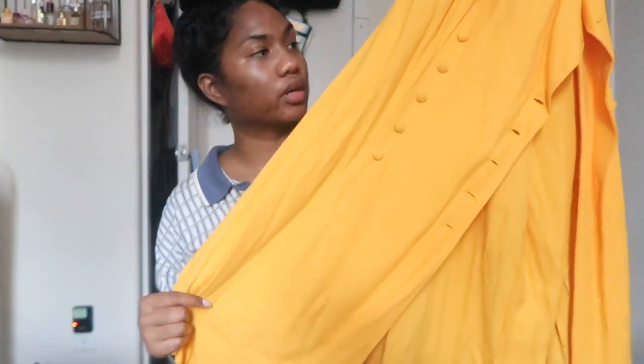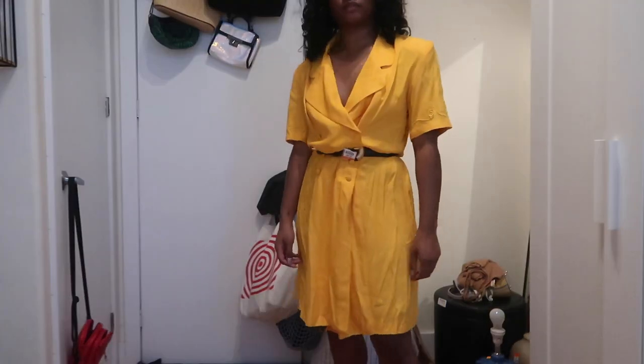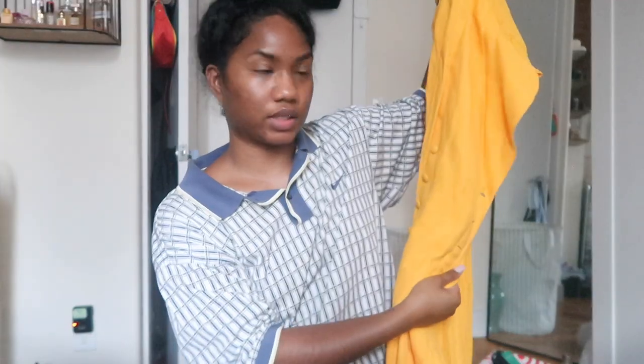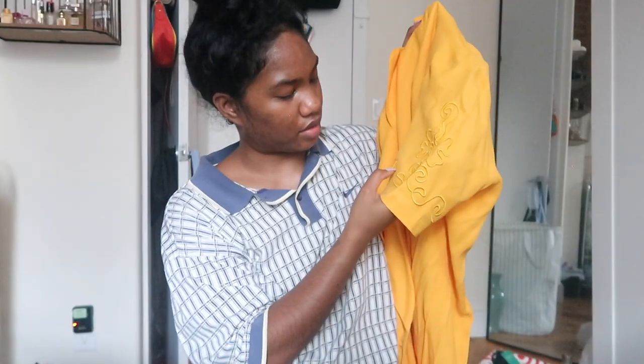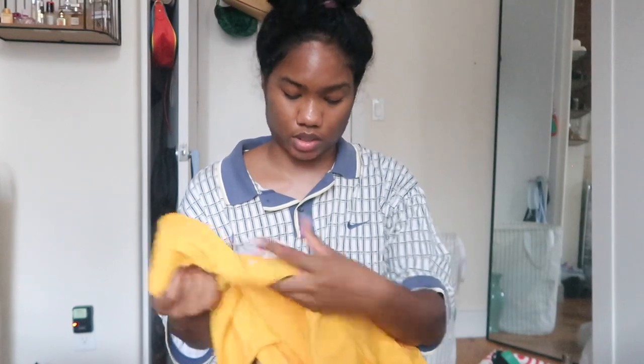Next up is a dress — I was just drawn to it by the color. It goes right past my knee so it's like a midi length. It has shoulder pads and it's kind of a wrap-type dress with tuxedo buttons in the front and a nice design on the sleeves. This was not on sale but it was $14.99.